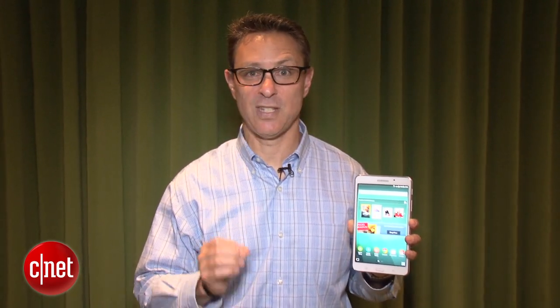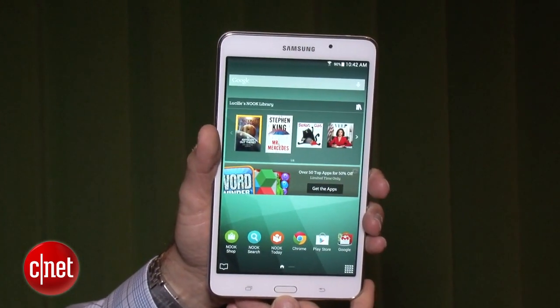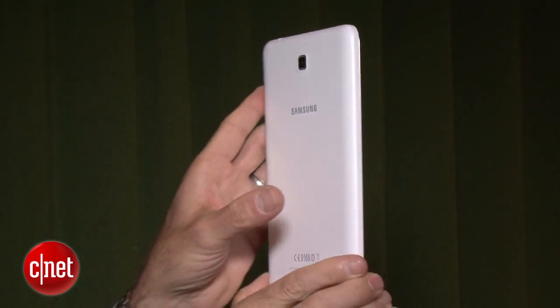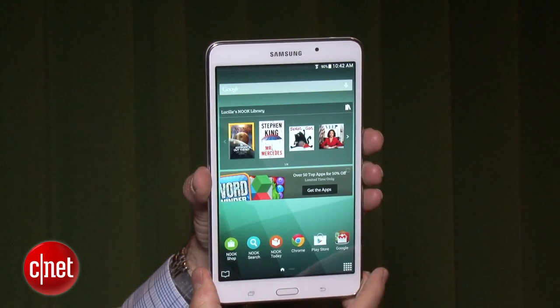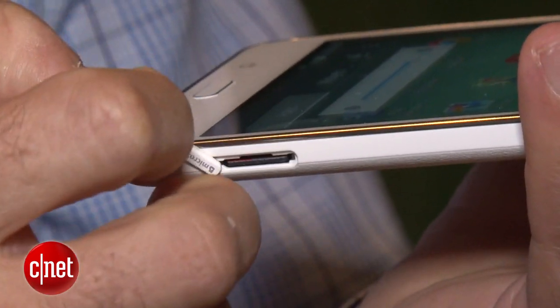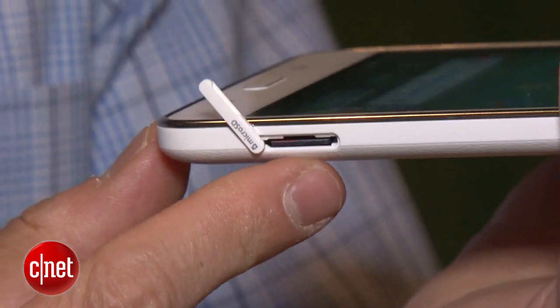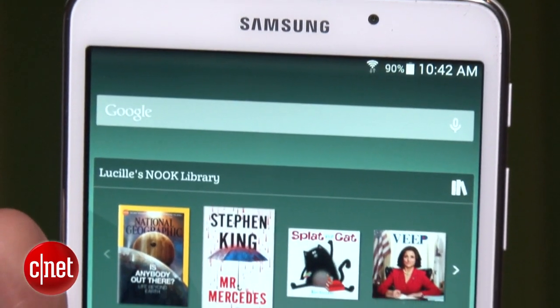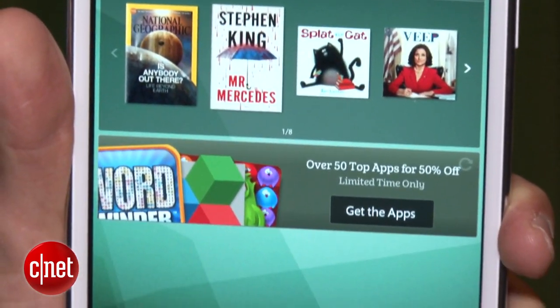It really is the Samsung Galaxy Tab 4. It comes with 8GB of memory, a quad-core processor, 1280x768 resolution, and it has a micro SD card slot for expandable memory. The built-in memory is only 8GB — about 5GB is usable — so you'll probably want to get a micro SD card to expand the memory.